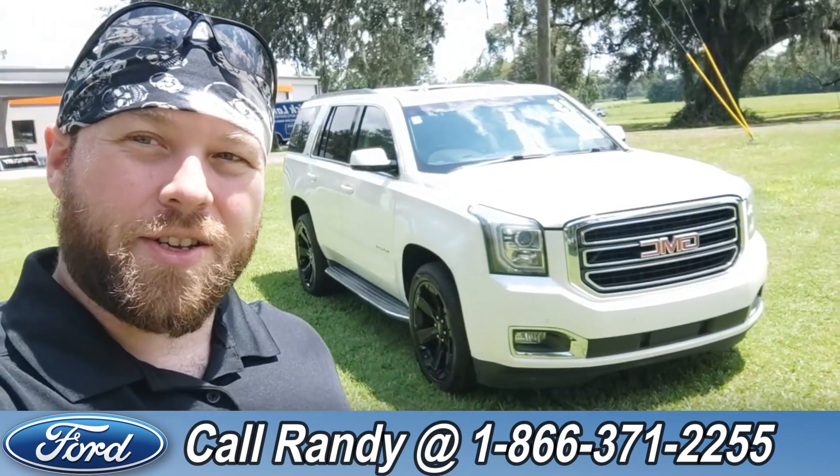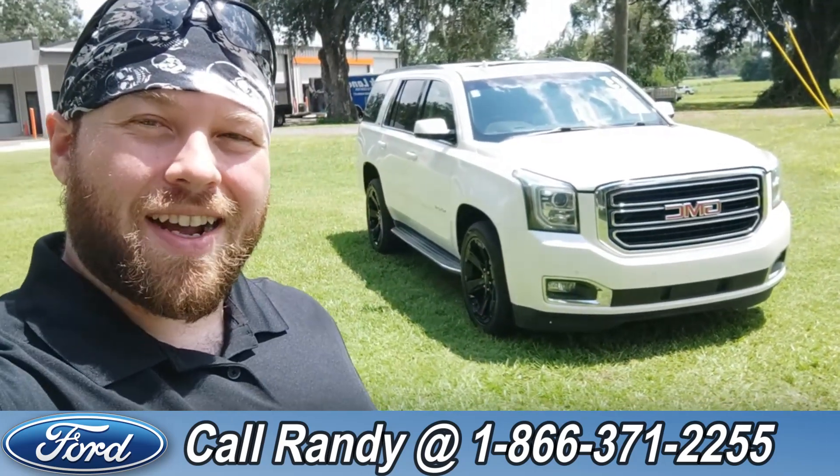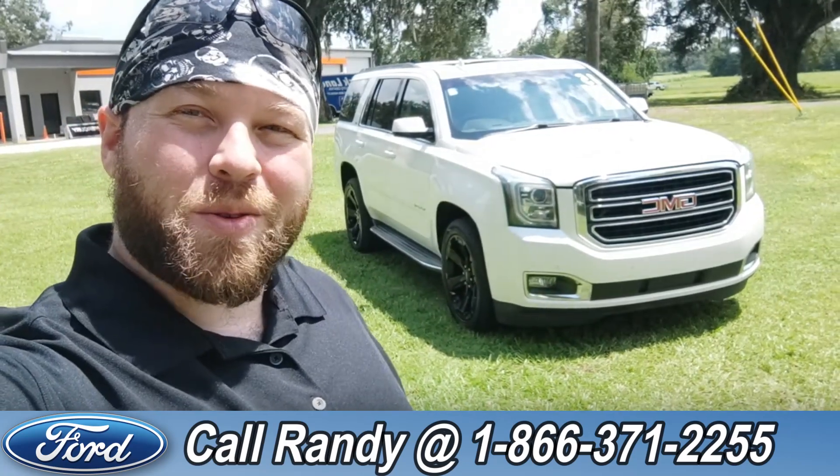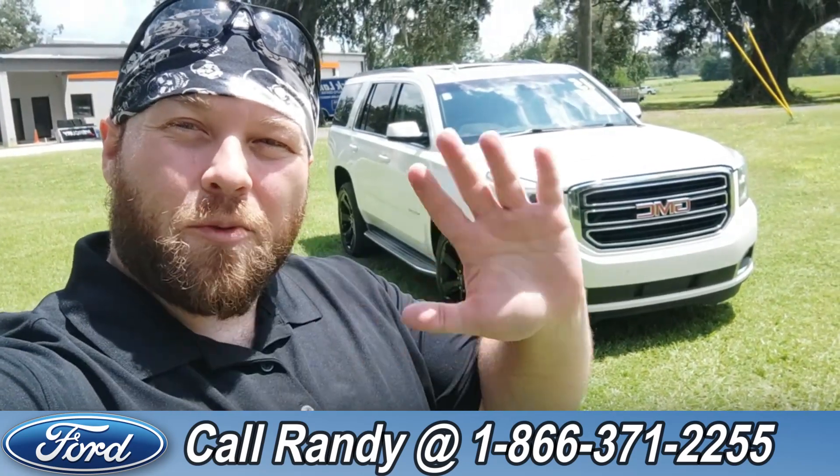If you'd like more information on this Yukon, you can check it out online at santafeford.com or give us a call at the number below: 1-866-371-2255. My name is Anthony — have a wonderful day.